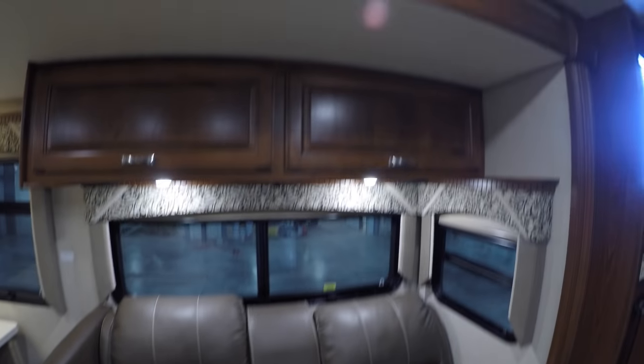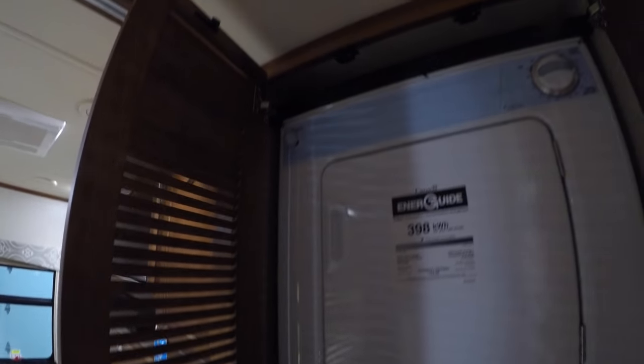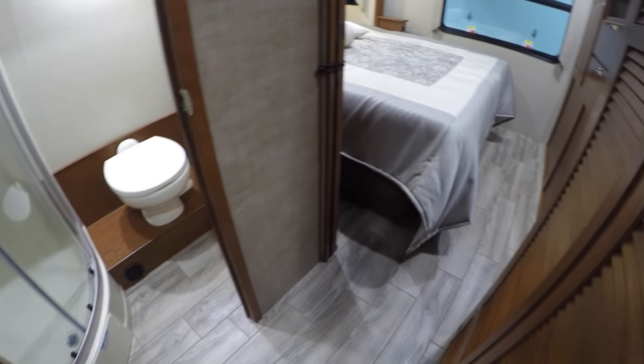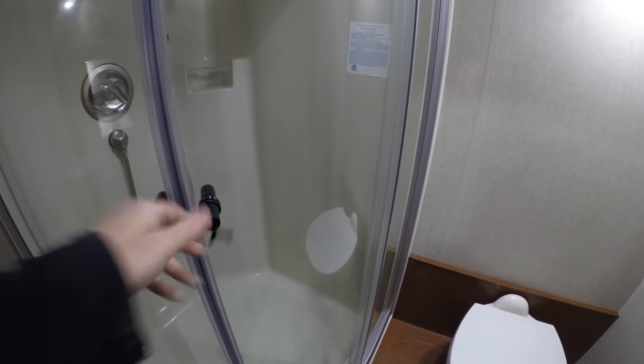Back to the recliners, we'll keep working our way back. Got your sink, storage, medicine cabinets, stacked washer-dryer, plenty of knee room, and a nice big shower. I am 5'9" — just want you to have a feel for how much room is in here. Plenty of space.